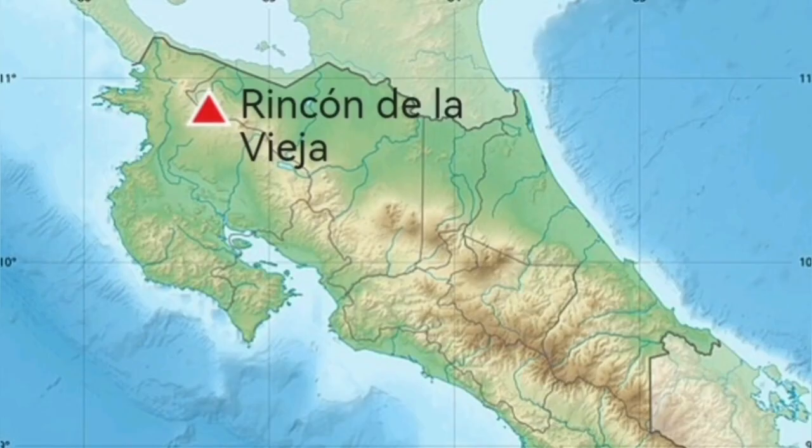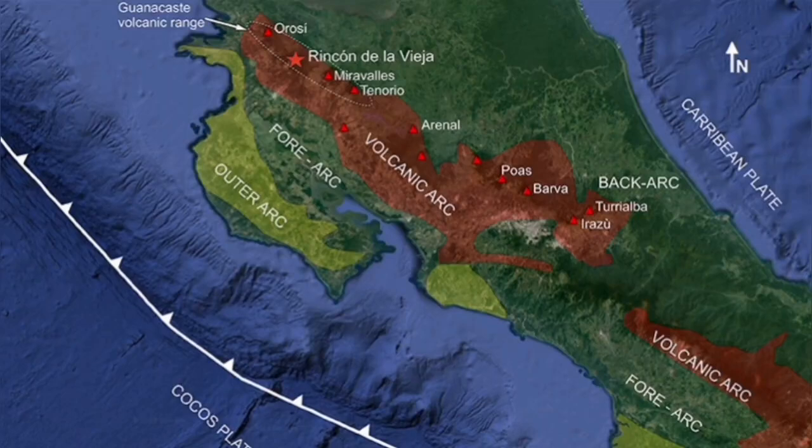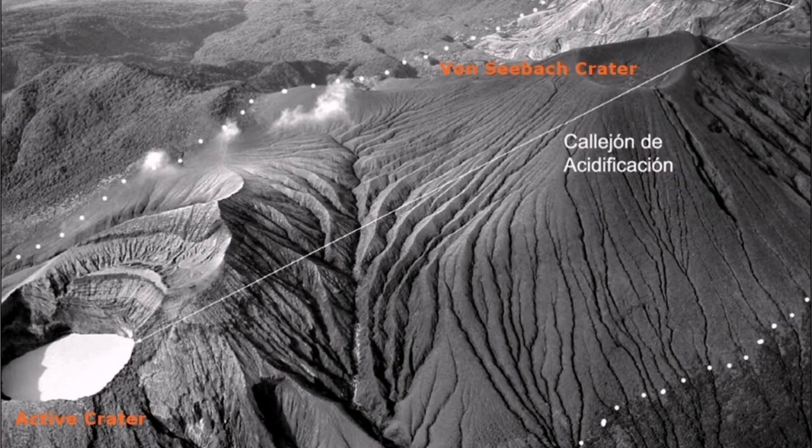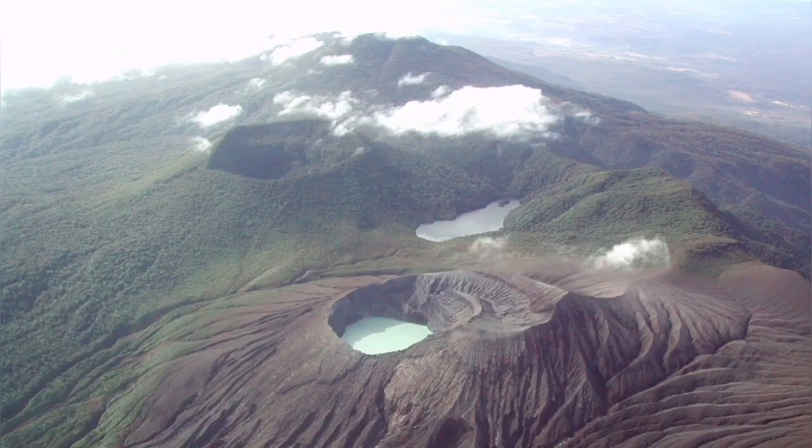The tectonic setting of this volcano is interesting. We have a volcanic arc and in front of it a forearc. When you see a forearc in front of a volcanic arc, that means there are definitely mud volcanoes. So we have these volcanoes producing phreatic eruptions.